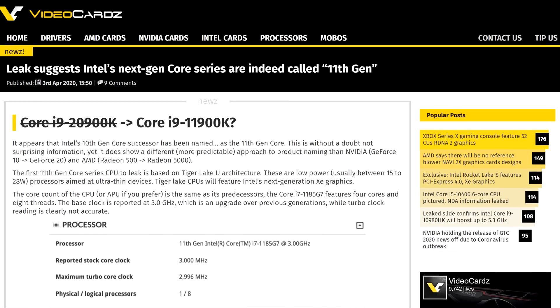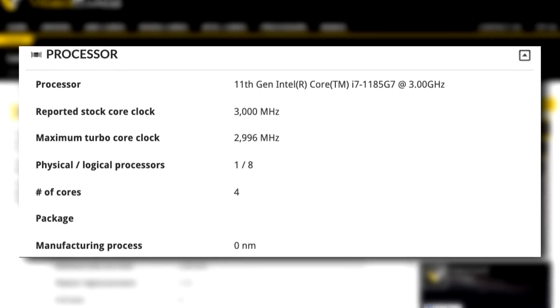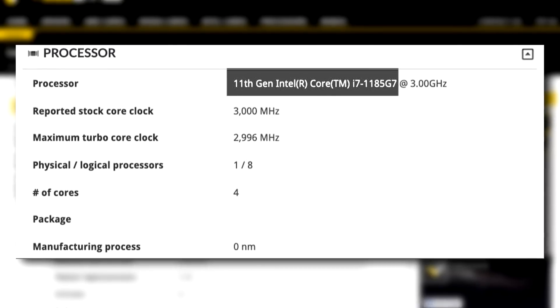Let's get started with Intel. It looks like unlike Nvidia and AMD, they're going to keep a consistent generation naming scheme — no jumps from 10 to 20 and 16 like the green team, or from 500 to 5,000 like the red team. Thanks to a 3DMark TimeSpy benchmark, we now know that their next gen will be dubbed the 11th gen.